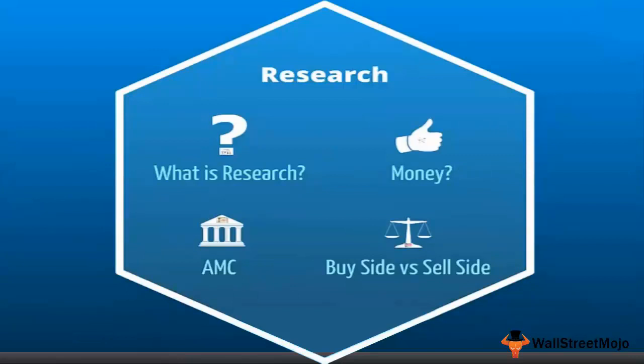The idea is that they should be able to advise their clients on whether the client should buy or sell stocks from the stock markets. The first question we will try to answer is: what exactly is research? Research is all about fundamental analysis, ratio analysis, valuations, free cash flow to the firm, and relative valuation.